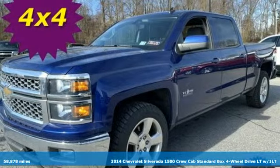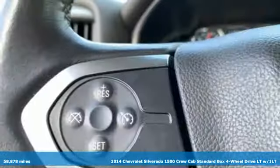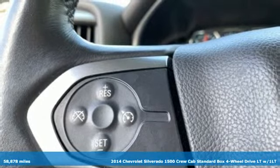It's a 2014 Chevrolet Silverado 1500. Performance, value, durability — Chevy.